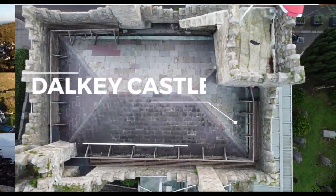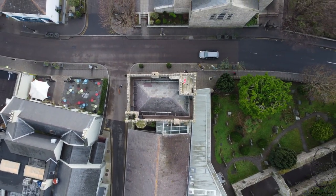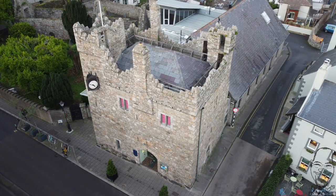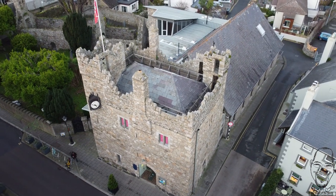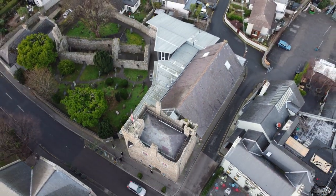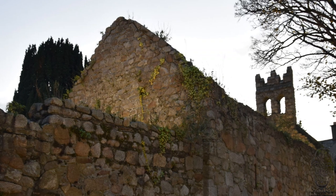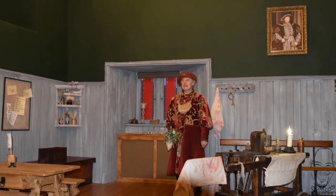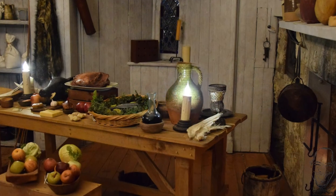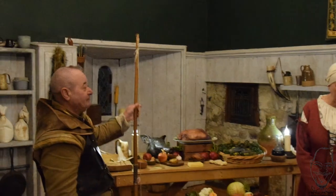Dalkey Castle was built around the 1390s with the purpose of storing goods offloaded in Dalkey during the Middle Ages, when Dalkey was still one of the main ports in Ireland. The castle includes many defensive features to shield it from robberies, and some of these are preserved and remain in the castle until today. The murder hole right above the front door was used to drop rocks or boiling oil on anyone who tried to force their way through the front door.